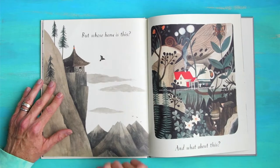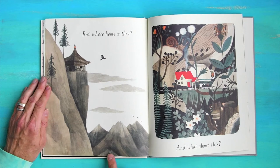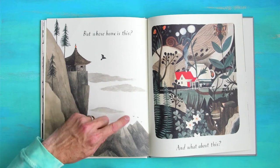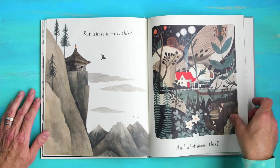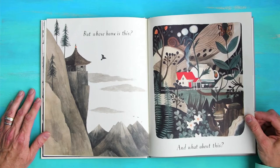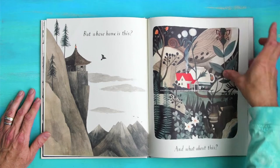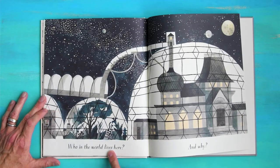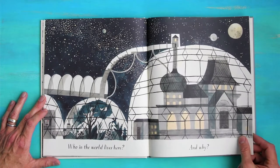But whose home is this? And what about this? Wow — little houses on top of a mountain. Bird, bird, bird, bird — four birds. And where is this? I see upside down teacups. I see butterflies. This looks like it's from someone's imagination. Who in the world lives here, and why?